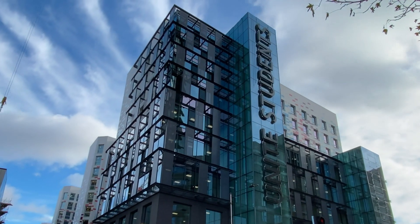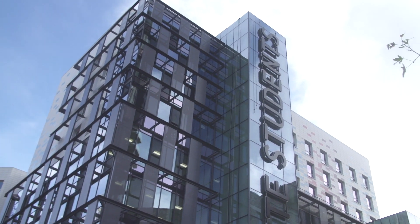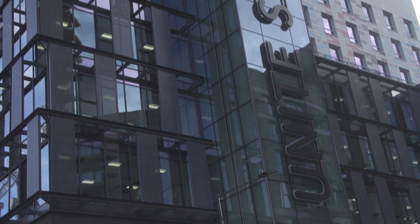We're now at Archview House, where I currently live — it's just a five minute walk from the stadium. Next year there will also be lecture rooms and seminar rooms here, as well as common rooms and study spaces for UCFB students to use.